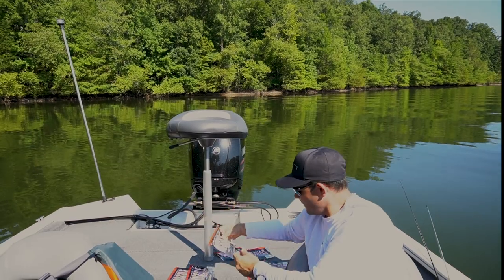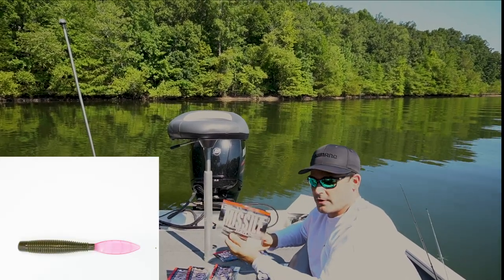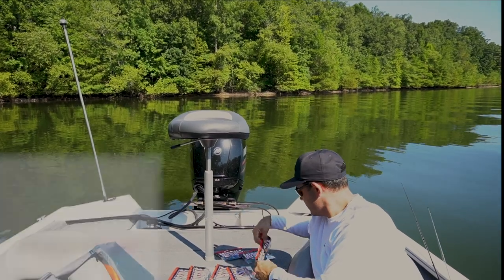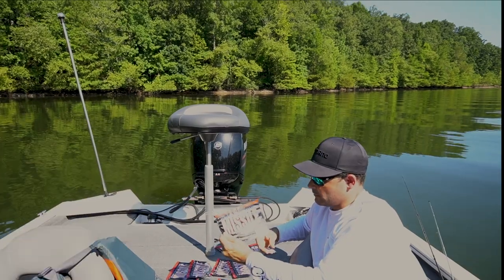Then you've got ghost green pumpkin ghost tail, green pumpkin purple pink tail — we didn't try any of these colors this morning but we wanted to show you what they offer. Baby bass tail is another one from the Ned Bomb.